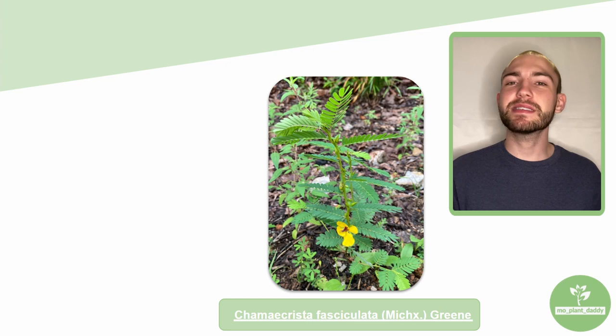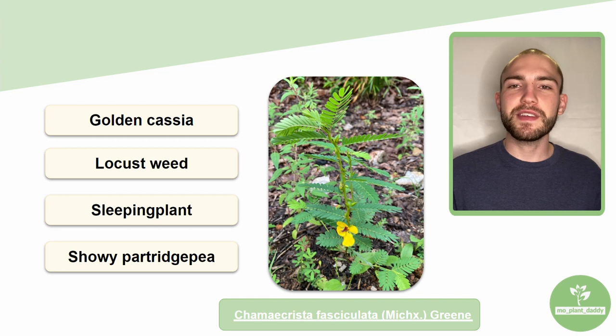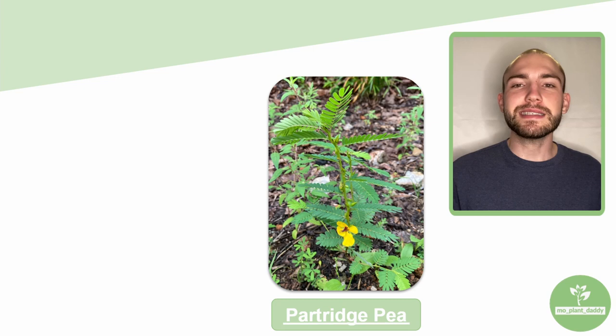Hi everyone! Today we're going to be learning about Chamaecrista fasciculata on the chalk screen, otherwise known as golden cassia, locust weed, sleeping plant, and the showy partridge pea. For the sake of today's video, we are going to just be referring to it as partridge pea.